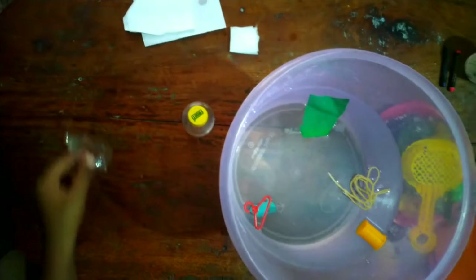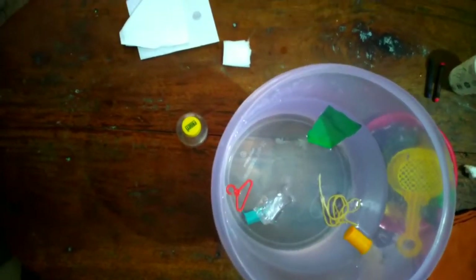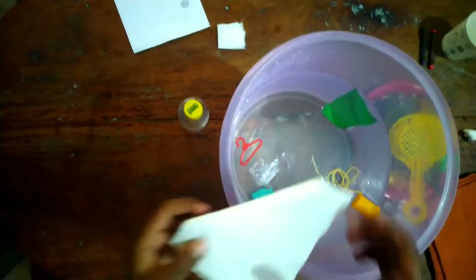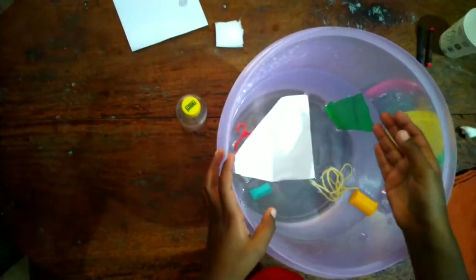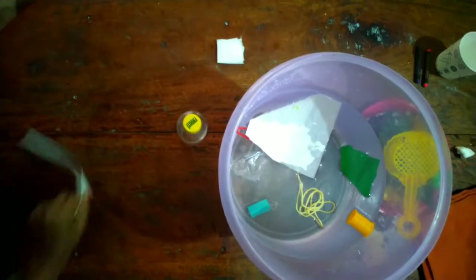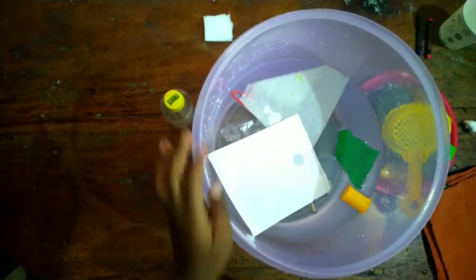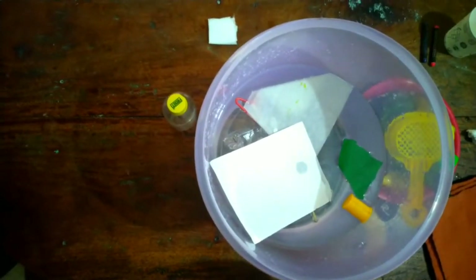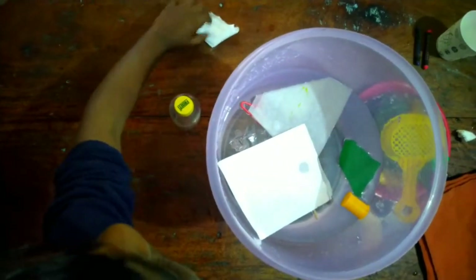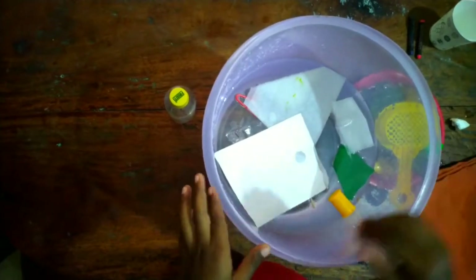A plastic wrapper — it will float, I guess. Yes, it floats. Now let's try these papers. A tissue — I'll put it in, it floats. Then this paper — it floats too. I have a tiny piece of wet tissue here — let's try this now. It floats too.